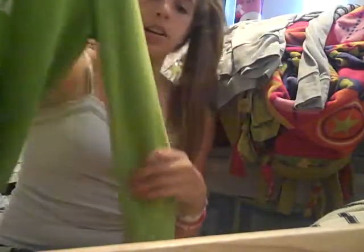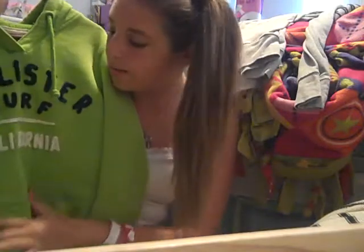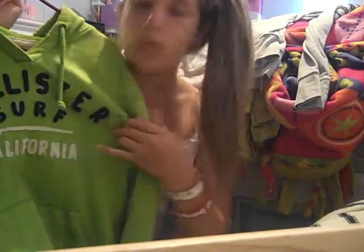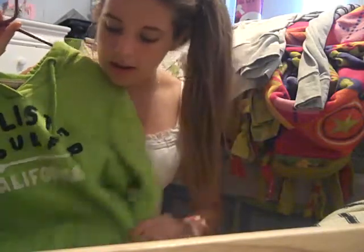This one is from Hollister. It's very, very soft and very comfortable — very roomy. It just says Hollister Surf California on the front in dark navy blue and white. And it's green — green is my favorite color ever, I love green, green everything. I absolutely love this sweatshirt. It was on sale too.